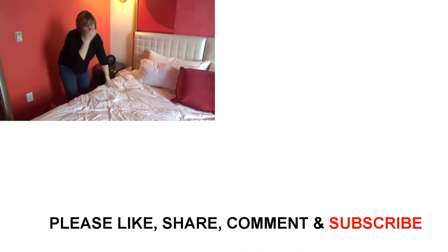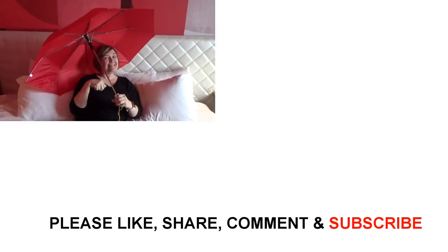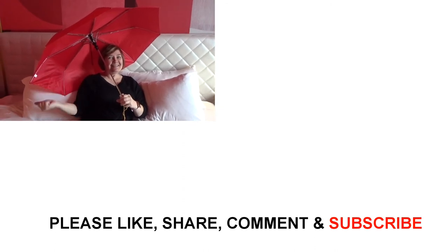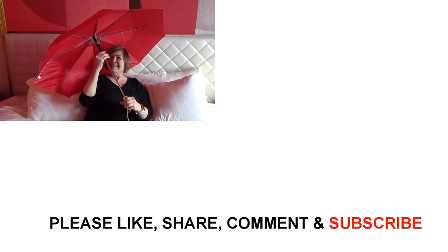There's Donna in the Red Room with her red umbrella — everything's color-coordinated. Looks good!